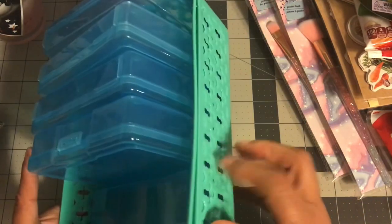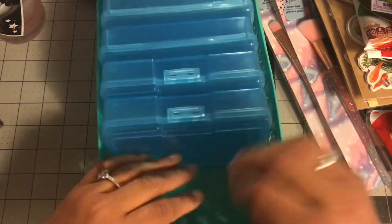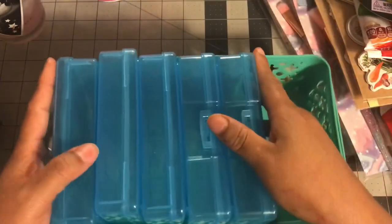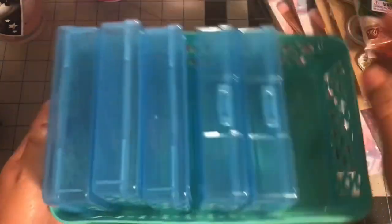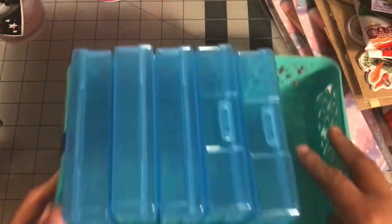I also picked up this set of storage containers. I actually got these from Target — I'm going to go back to see if they have two more because they fit really well in my basket. They're the perfect width for it. I might even change some other things around for storage. It would be nicer if they were clear, but beggars can't be choosy.